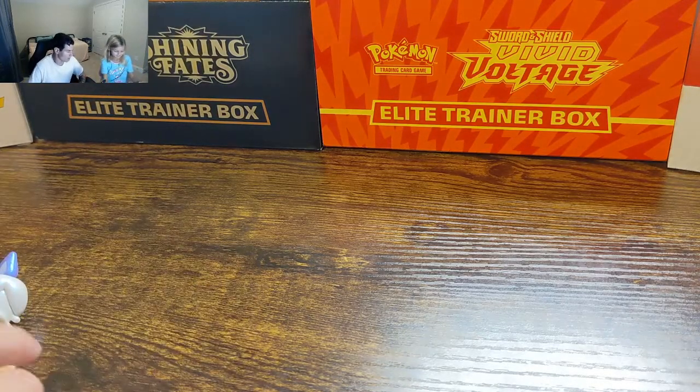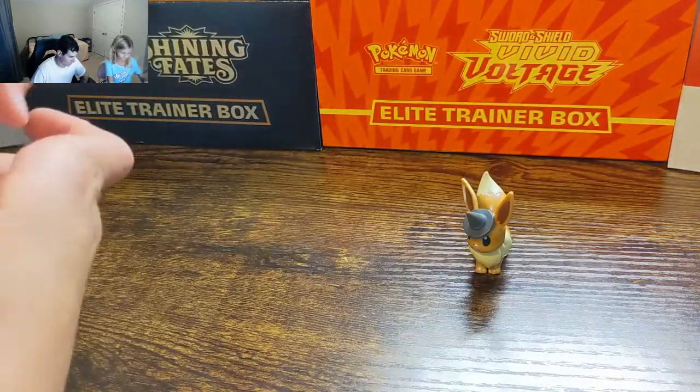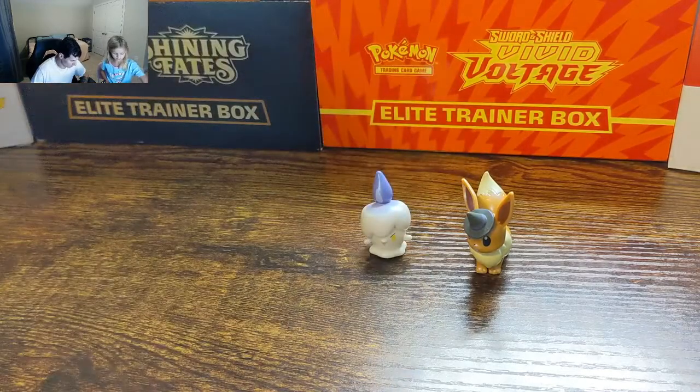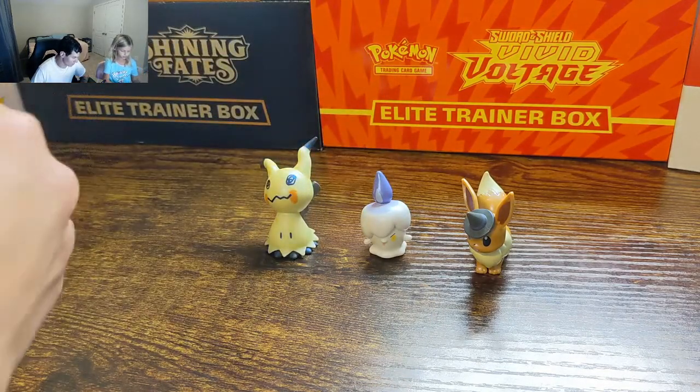So, I got Eevee, Litwick, Meowth, and Toro Cat.